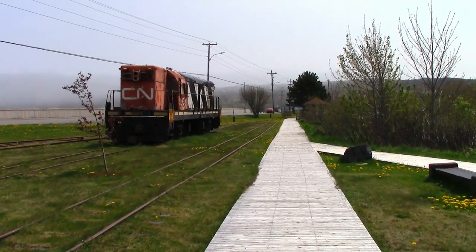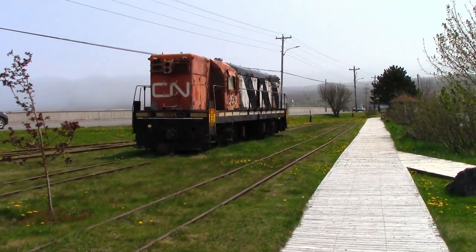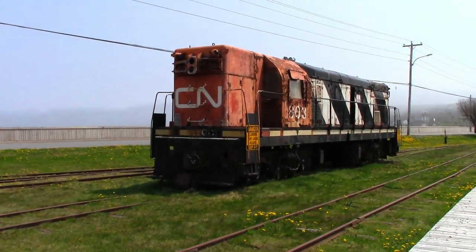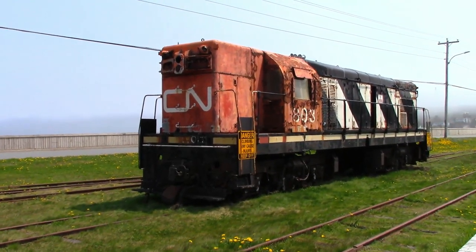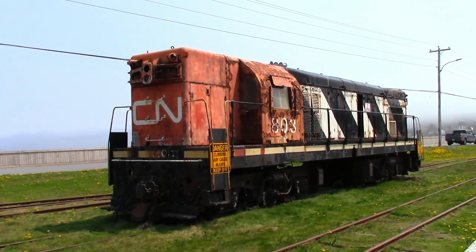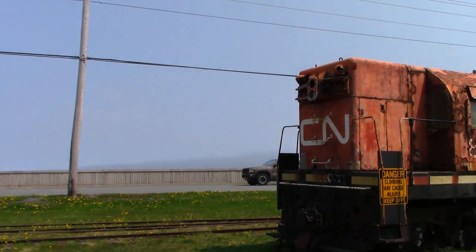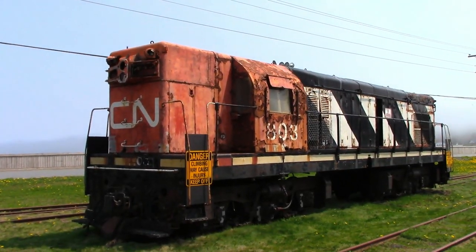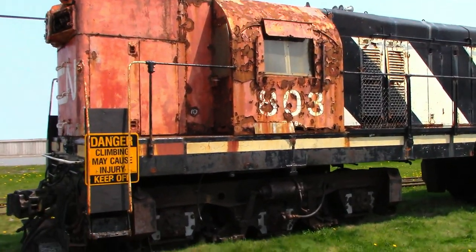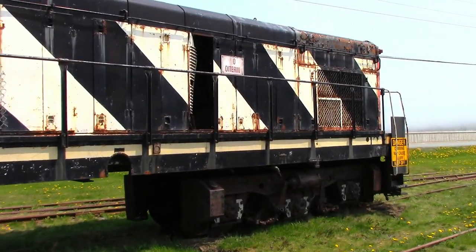So I'm just down on the boardwalk here in Carbonear. This, as you can see, was part of the old rail line when railways still ran across Newfoundland. This is one of the old train engines. As you can see in the background, there's a pretty heavy fog rolling in — it's been kind of coming and going for the past couple of days. If you come to visit Newfoundland, I cannot emphasize this enough: bring warm clothing with you because this can literally change in seconds. I have seen it drop about 15 degrees in like 10 or 15 minutes, so just something to be mindful of. You can definitely feel the cool wind coming in off the water too.